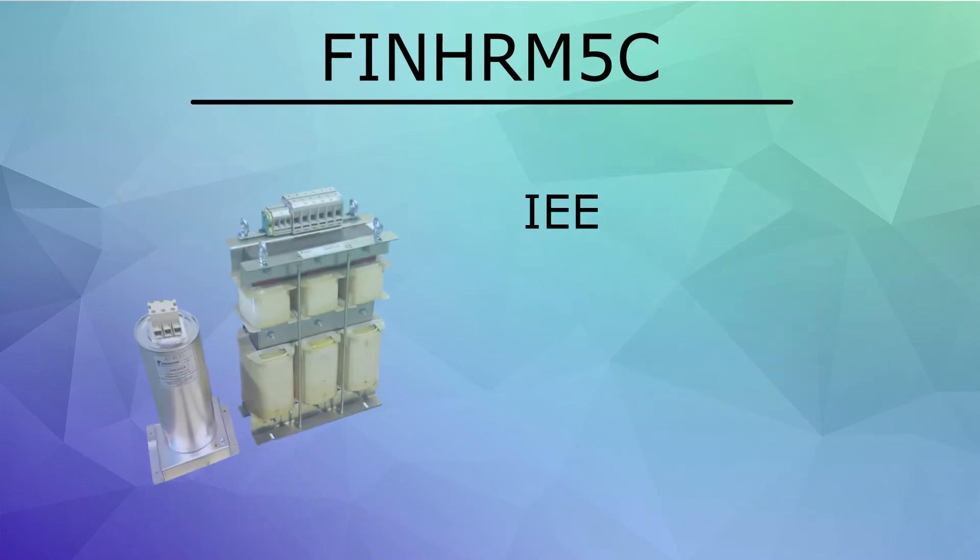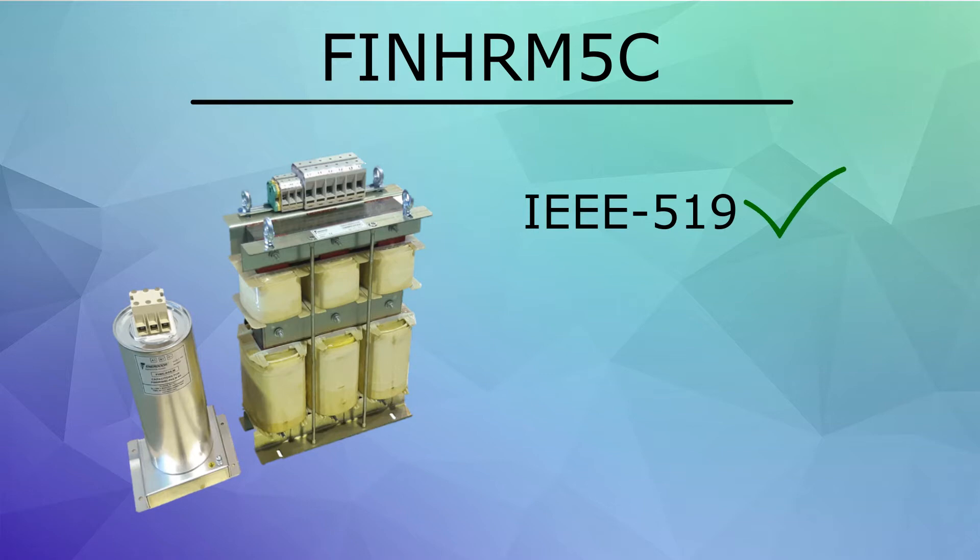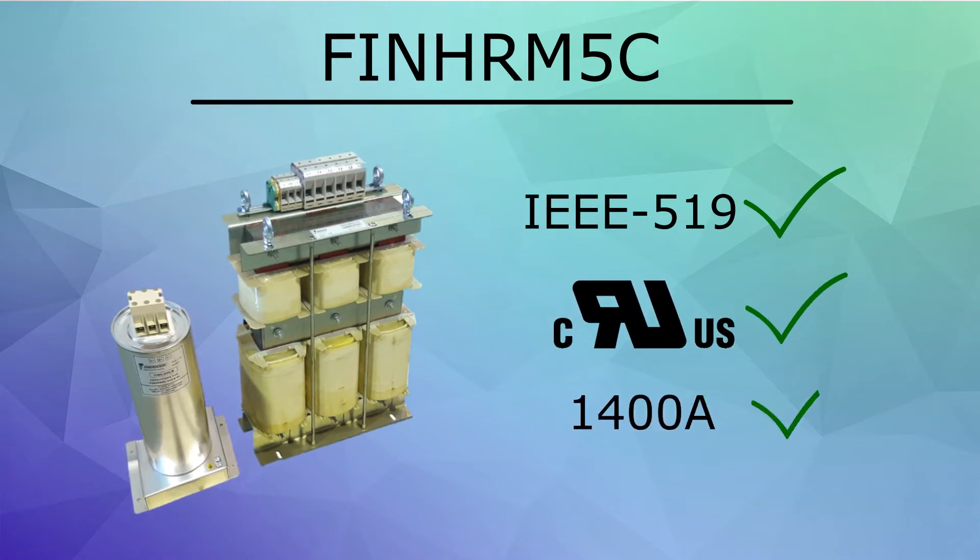It ensures compliance with the IEEE 519 harmonic standard, carries UL approval for the United States and Canada, and has support for applications up to 1400 amps.